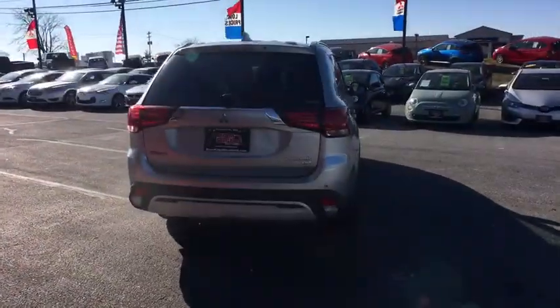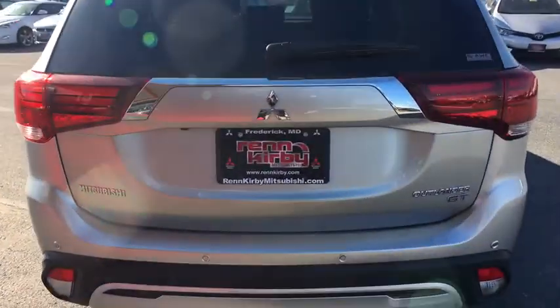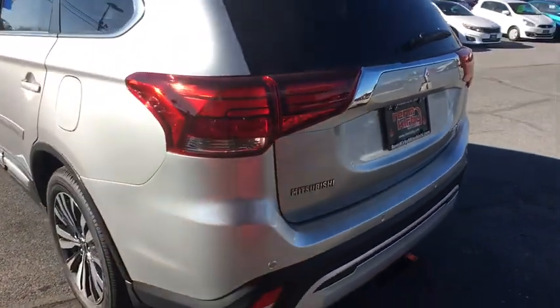Here are some of this vehicle's great options: keyless entry, trip computer, electronic stability control, outside temperature gauge, leather seats, body color door handles, and low tire pressure warning.